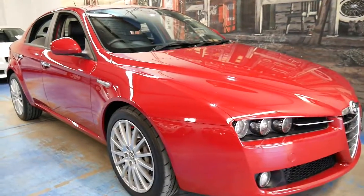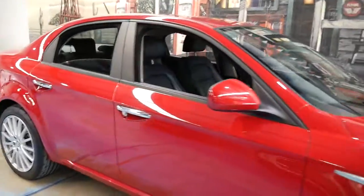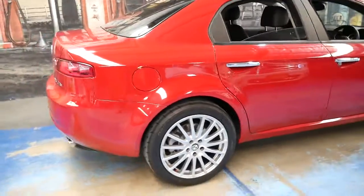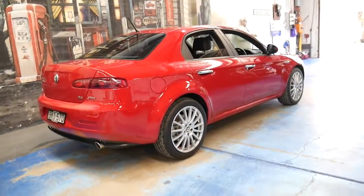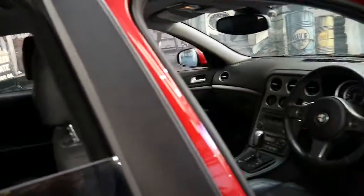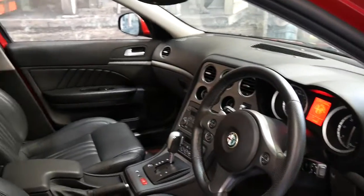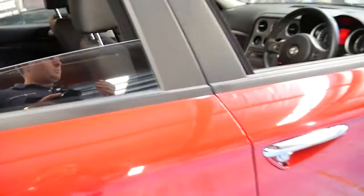We've had a number of Alfa 159s and this red one is absolutely gorgeous. It's got the 2.4 litre turbo diesel engine and it's fully automatic. It's a 2009 model and it's got black leather interior. It also has a very good service history and has done just 80,000 kilometres. It's got the original Alfa Romeo mats and all the wheels are in as-new condition.